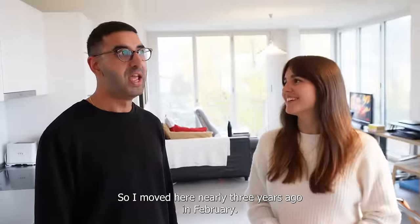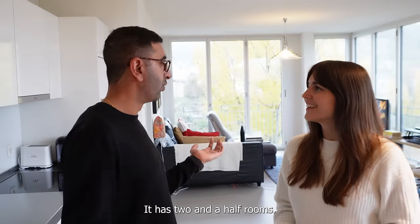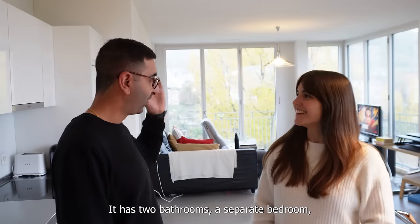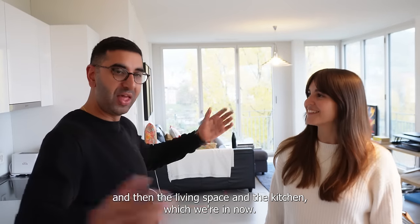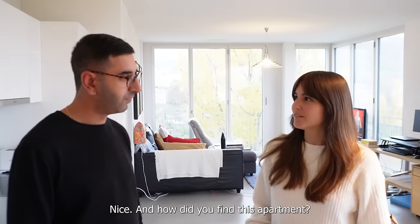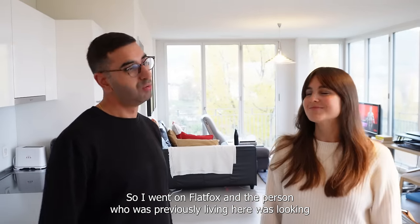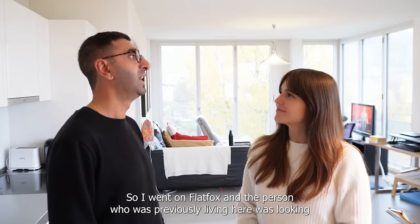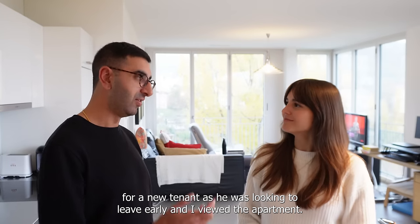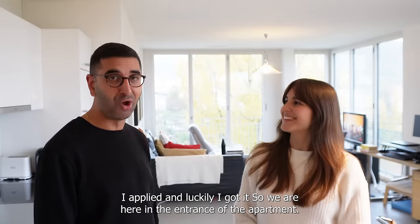I moved here nearly three years ago in February. It's two and a half rooms, it has two bathrooms, a separate bedroom, and then the living space and the kitchen which we are in now. I found this apartment on FlatFox — the person previously living here was looking for a new tenant as he wanted to leave early. I viewed the apartment, I applied, and luckily I got it.